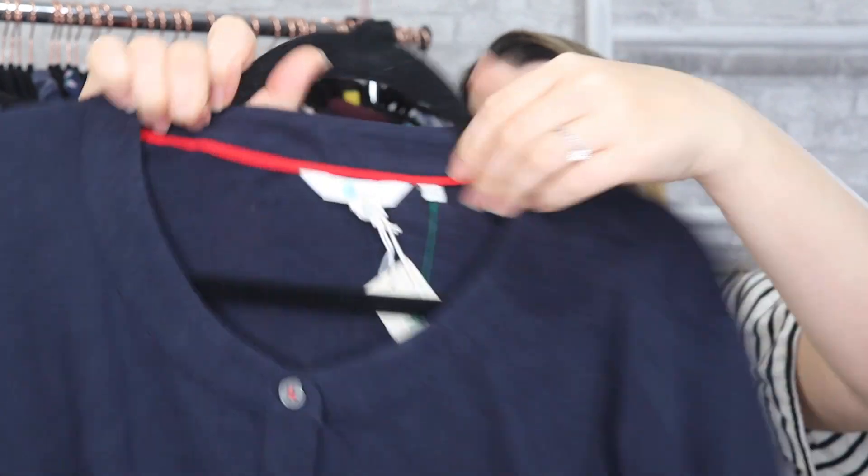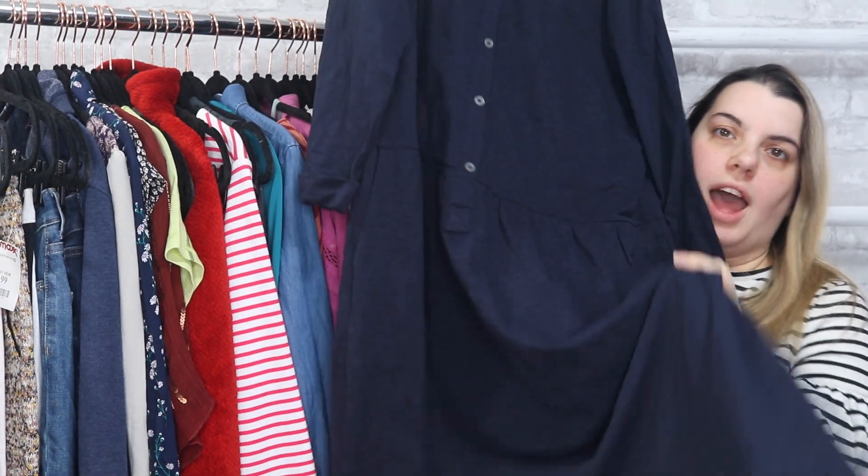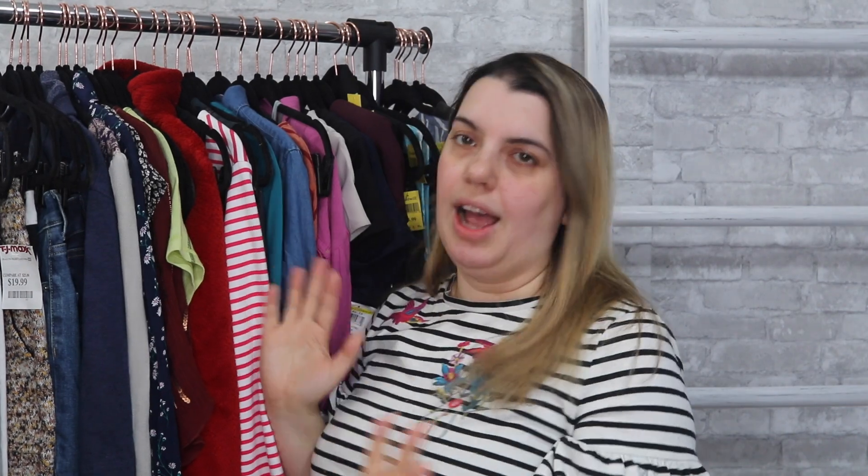Next is Boden. This is a new-with-tags Boden dress. It is a size 16 long. I like grabbing any sort of plus-size Boden and I figured new with tags was a good find. The style isn't necessarily my favorite — I don't think it's the most trendy style — but I grabbed it anyway.